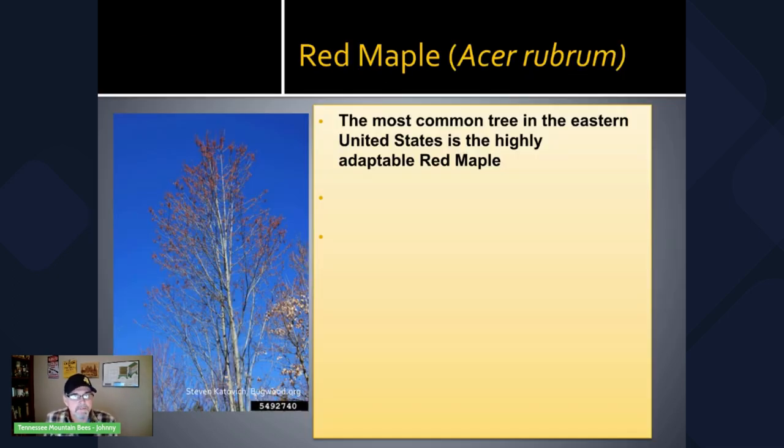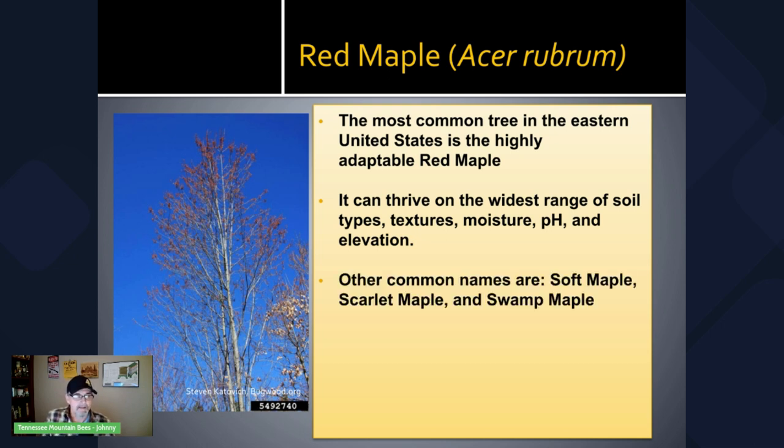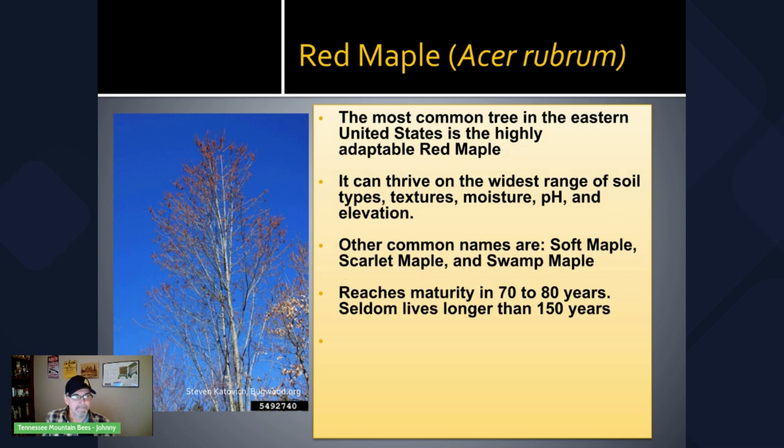Red maple is the most common tree in the eastern United States. It's highly adaptable and can thrive in the widest range of soil types, textures, moisture, pH, and elevation. It has several common names — soft maple probably being the most common nickname, as well as scarlet maple and swamp maple. The red maple tree reaches maturity in 70 to 80 years and it seldom lives longer than 150 years.